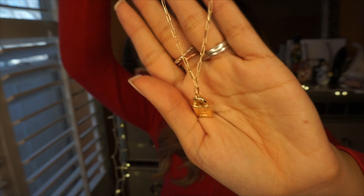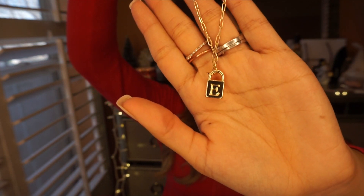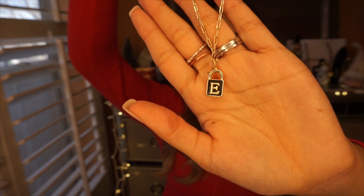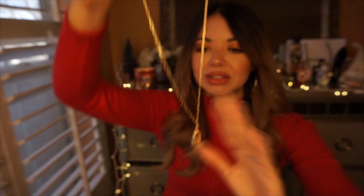I also got a necklace — it's so pretty with a lock charm detail and an 'E' initial. I got the 'E' because my baby's name is Erica and my husband's name is Eric, so I thought it was so dainty, girly, and cute.